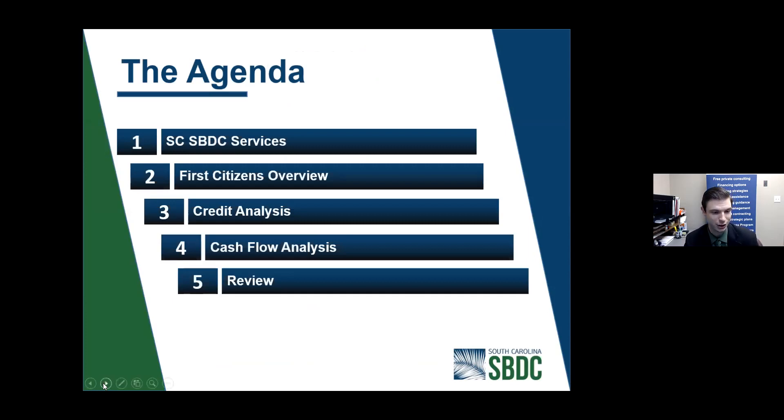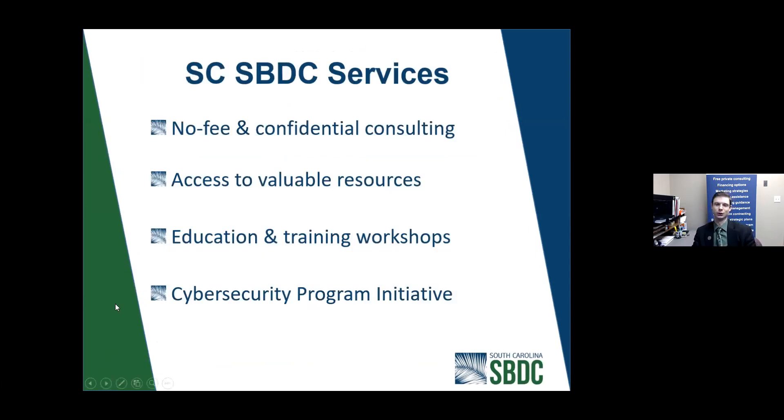So let's go on to our first real slide. The SBDC — our acronym stands for the South Carolina Small Business Development Center. We have offices all around the state of South Carolina. We assist for-profit businesses with things such as preparing a bank loan package, putting a business plan together, looking at cash flow analysis — the topic of today's discussion — prepping for government contracting, working on basic cyber hygiene, and more.